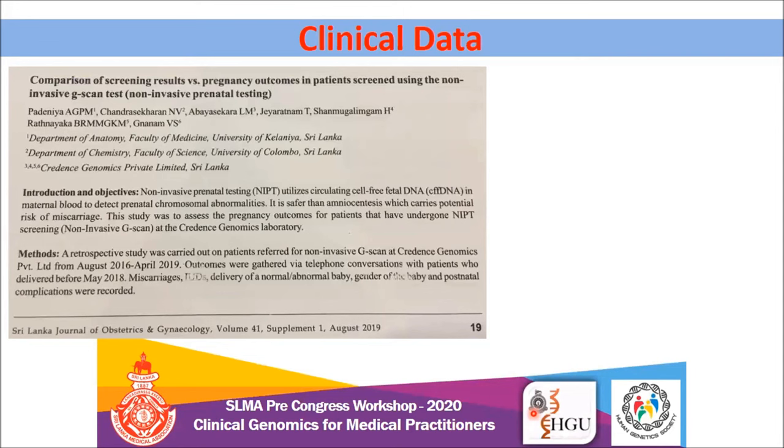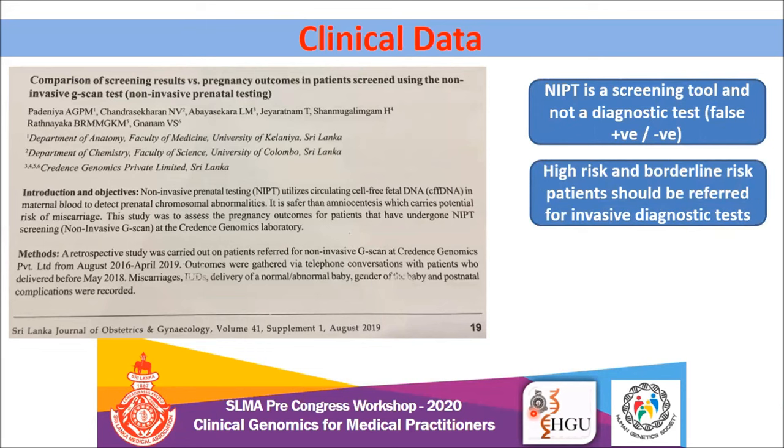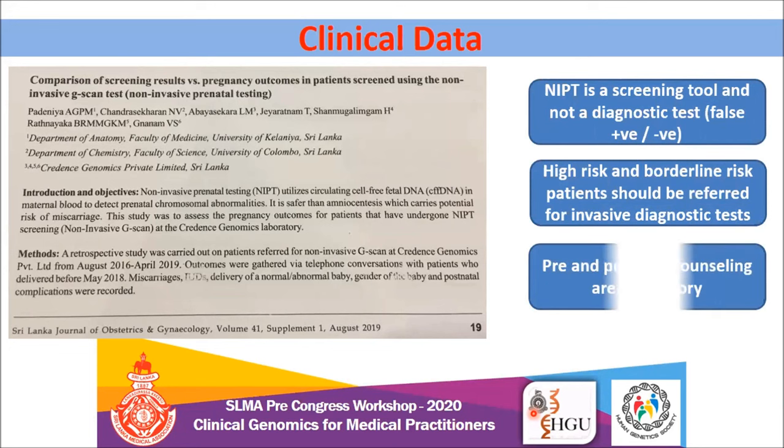I would like to conclude with a few take-home messages. NIPT screening is a screening tool and not a diagnostic test. Counsel the patient that these tests can have false positives and false negatives. High risk and borderline risk patients should definitely proceed to invasive diagnostic tests to prevent unnecessary illegal terminations. Pre and post-test counseling are mandatory when offering any genetic testing, especially prenatal testing.